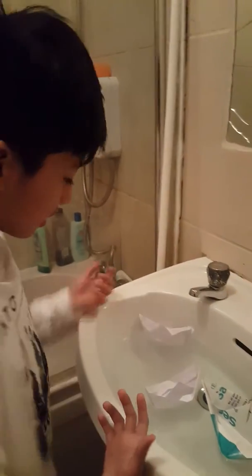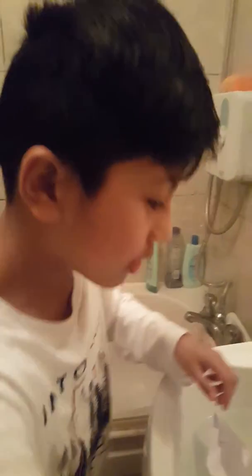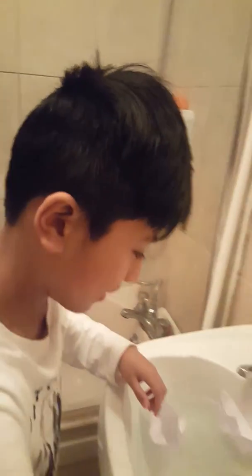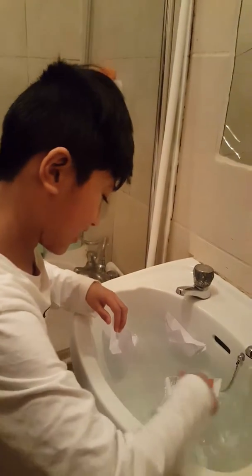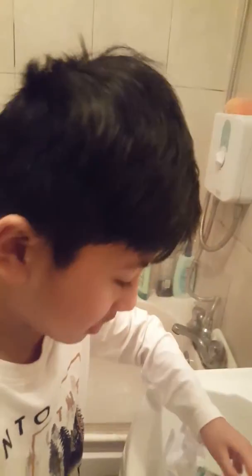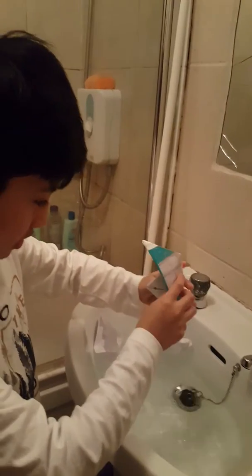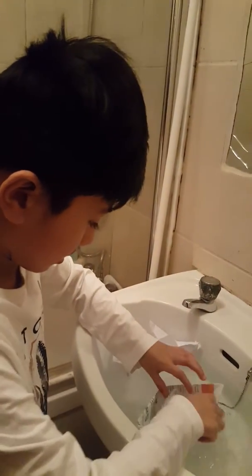We're gonna fill it up again, watch it sink. Okay, I'm just kidding. Oh my god, it's wet. I'm gonna empty that out and pull it back.